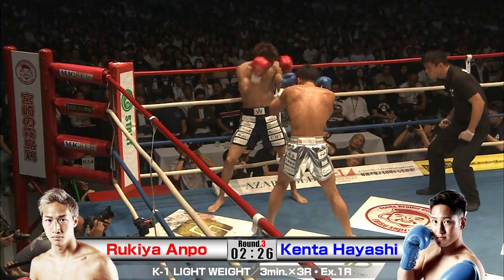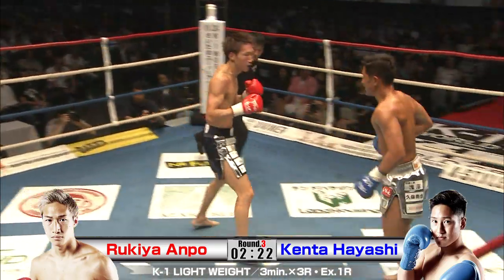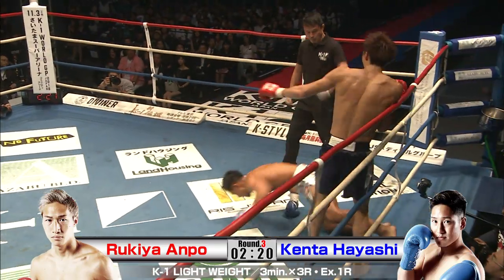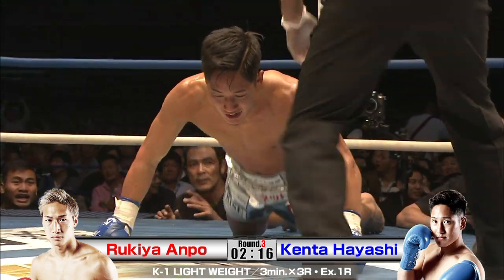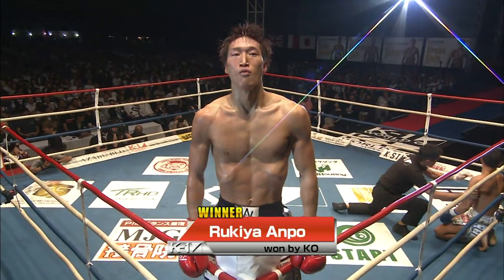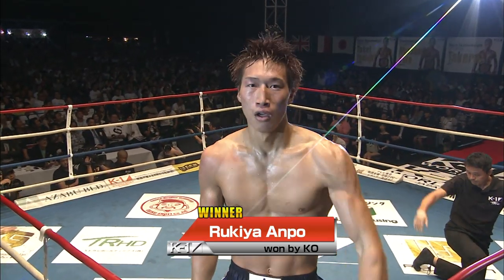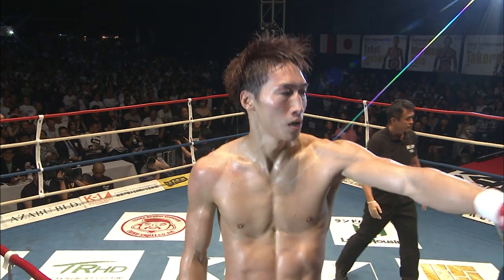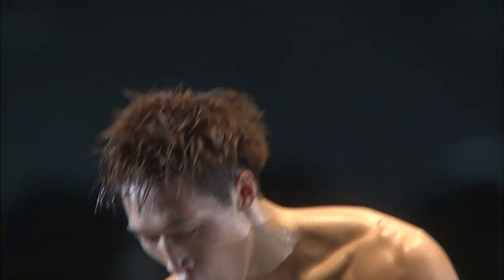I used to work with a kickboxing trainer, a former K1 fighter himself named Ron Kishiba, and he would have a saying — incredible knockout there. It's not 'I go, you go.' It's 'I go, I go, I go.' And no doubt Rukia has that principle down pat.